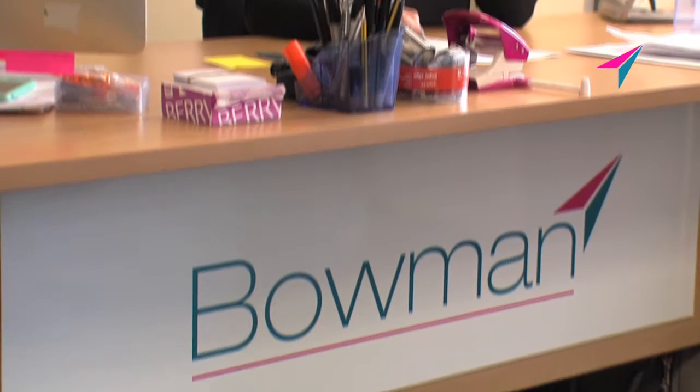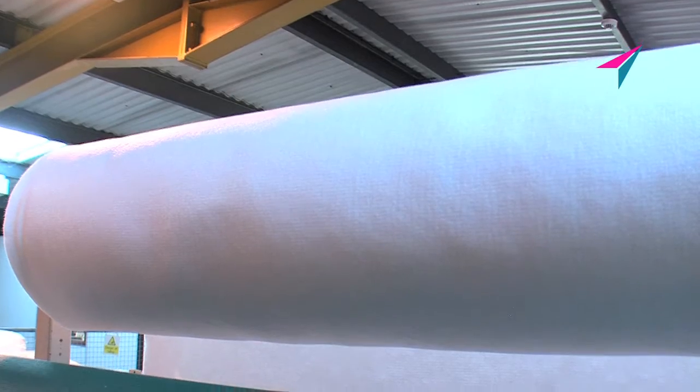Your first point of contact is with our admin team, who will guide you through the ordering process from start to finish. We stock technical textiles and materials on site, covering a range of applications from industrial to medical uses.